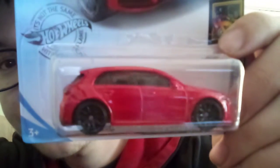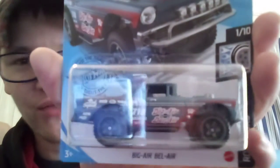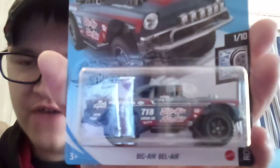And the 2019 Mercedes-Benz A-Class, now in red. Ergenstein Rod from last case. Big Air Bel Air — finally got one! I was hoping to get one, and I've got two of these now. Love this one — it's a 56 Chevy Bel Air, different from the 57.